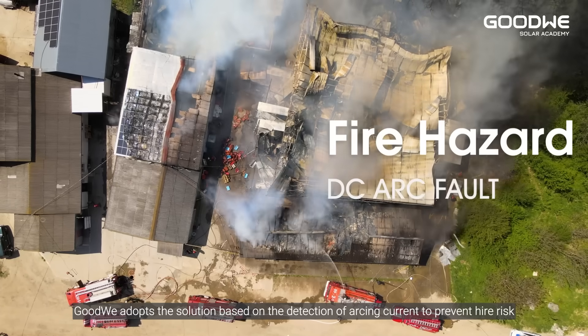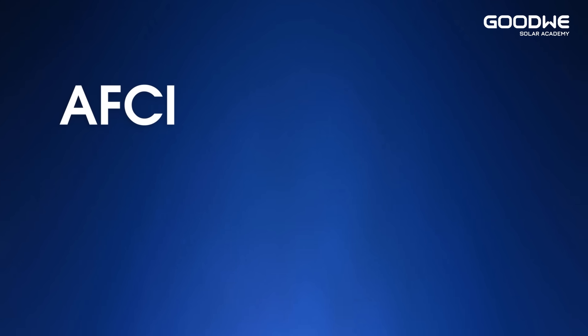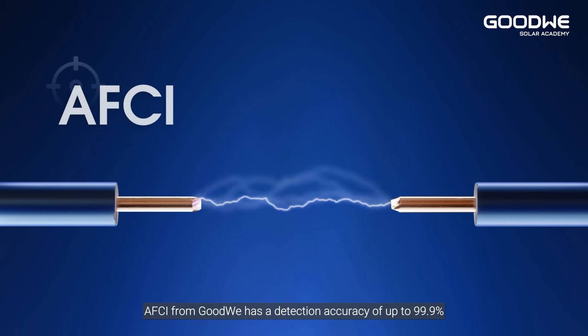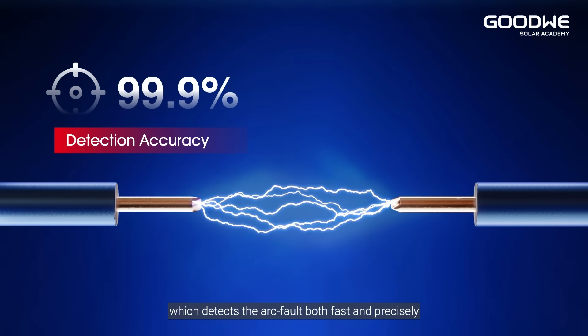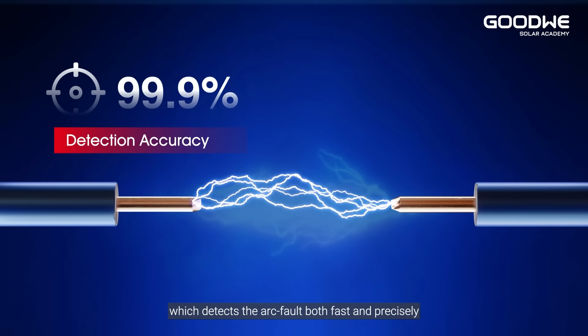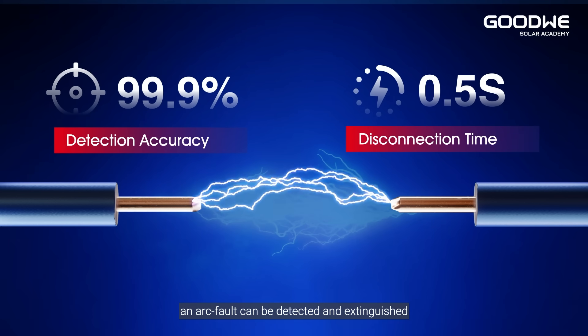GoodWe's AFCI has a detection accuracy of up to 99.9%, detecting arc faults both fast and precisely. Within 0.5 seconds, an arc fault can be detected and extinguished.